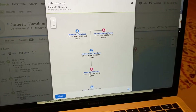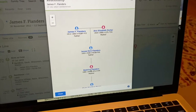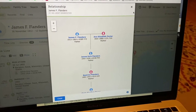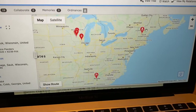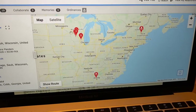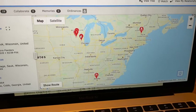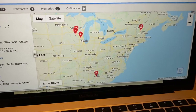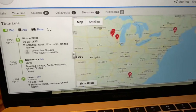He had a son with the same name, and then that son's daughter is Beatrice Flanders, who was my dad's grandmother. His whole life took place in three places: born here, was living in Wisconsin where he got married and was raising his kids, and then died in Atlanta in 1864.